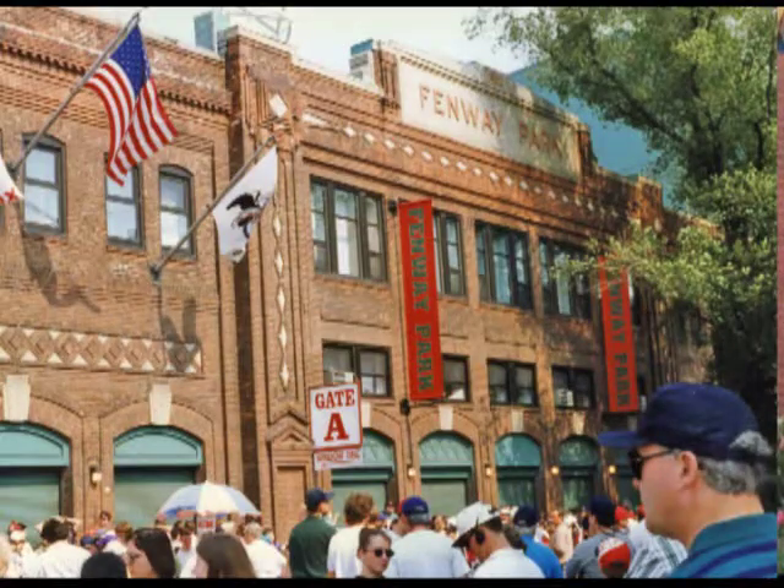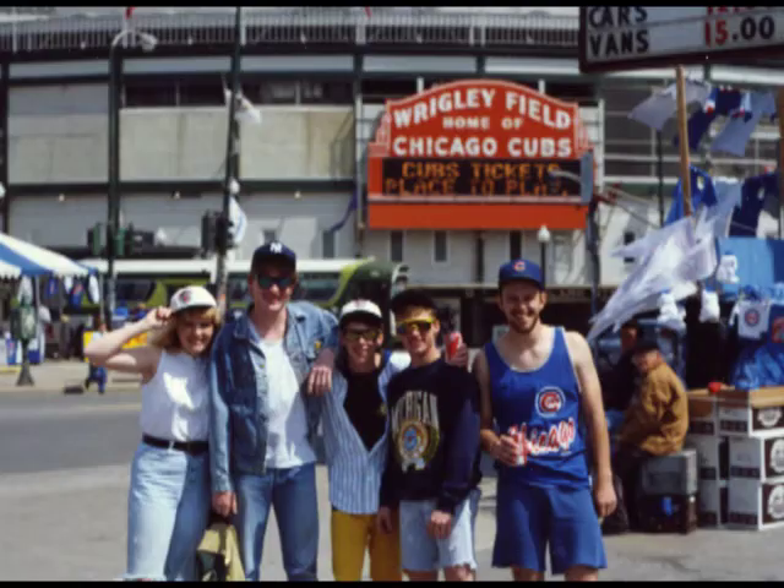I consider Bossy Field one of the historic treasures of Evansville. It's the third oldest professional stadium in the United States behind Fenway Park in Boston, which was built in 1912, and Wrigley Field in Chicago, which opened in 1914.